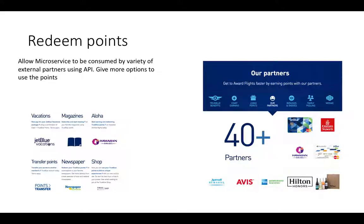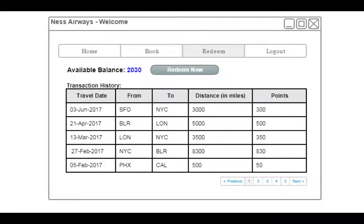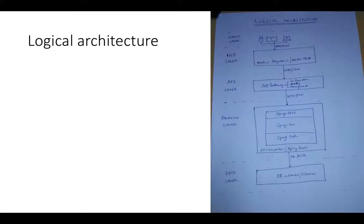Moving forward to the next microservice — redemption. This is the concept of looking at your available balance, seeing what you've got, how you collected it, and then hitting 'Redeem Now' to trigger a flow about where you can use your points, what you can spend them on, and what they mean to you. That can be a different self-contained microservice, and that's the story of the user flow and the technology behind it.